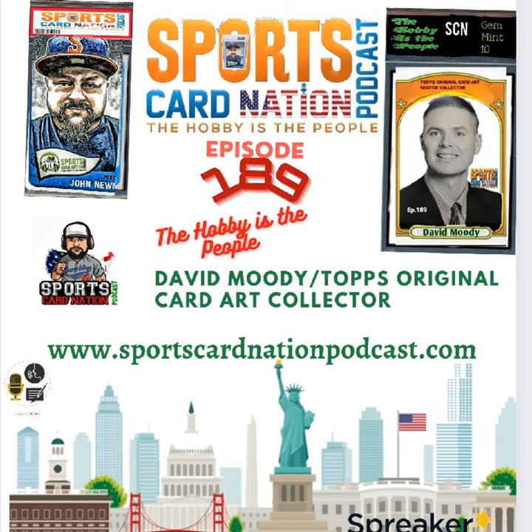Welcome back to Sports Card Nation. The host asks David: when did you first find out these pieces exist, and how did you start acquiring them? Where did your journey begin with the card art?